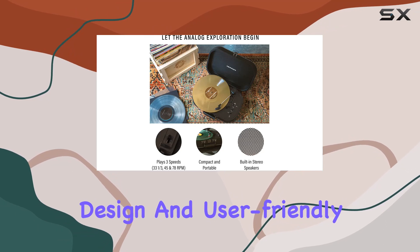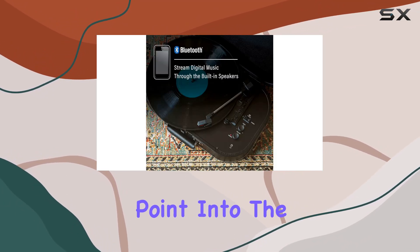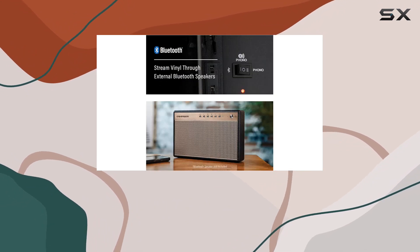With its vintage-inspired design and user-friendly features, the Crosley Discovery Turntable is a great entry point into the world of vinyl, all while keeping your budget in check.